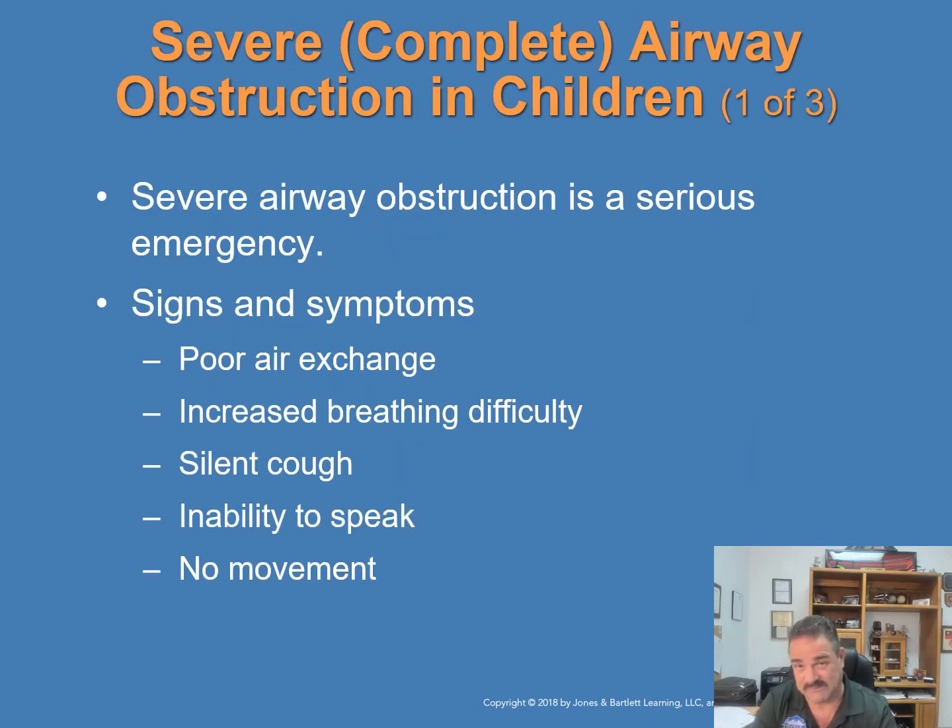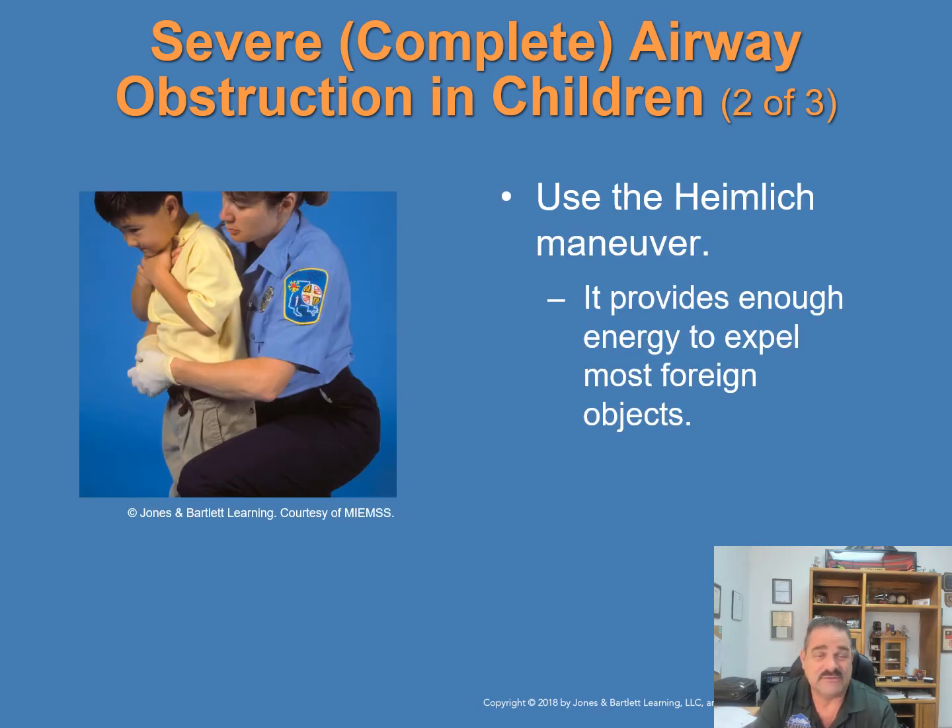A severe or complete airway obstruction is a serious emergency — the airway is complete, there's no noise, no coughing, no sounds. A severe airway obstruction exists when the child has poor air exchange, increased breathing difficulty, a silent cough, inability to speak, or no air movement at all. Use the Heimlich maneuver — it provides enough energy to expel most foreign objects completely blocking the child's airway. The rescuer gets down to the child's level, wraps their arms around them, and performs upward abdominal thrusts repeatedly until the object comes out or until the child loses consciousness.